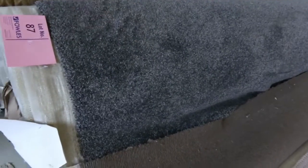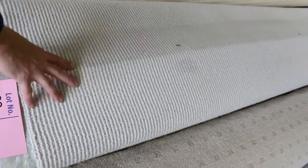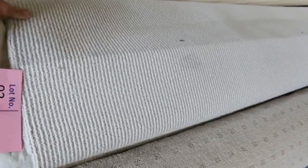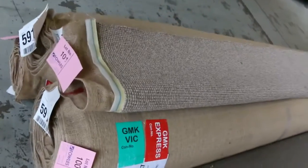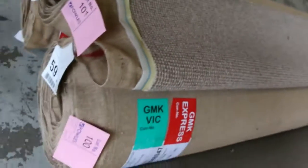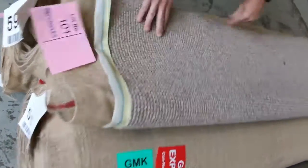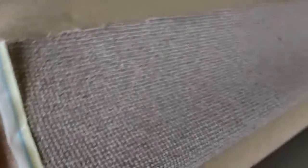We've even got some Axminster and lots of twist piles in all colours — grey and green — with grey always popular. For loop pile carpets we've got wools and nylons. Pure wool loop pile normally retailing around $150 to $160 a metre will go for around $25 to $30. Lot numbers 100, 101, and 102 are the same nice quality pure wool loop pile — we'll put those three up together as a choice, and I reckon around $40 a metre for that.